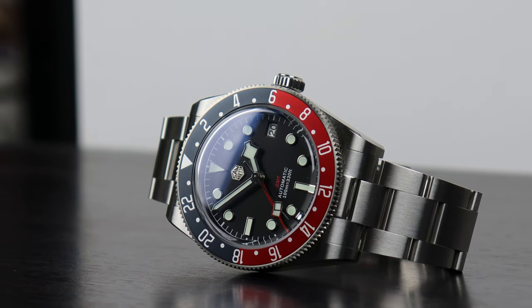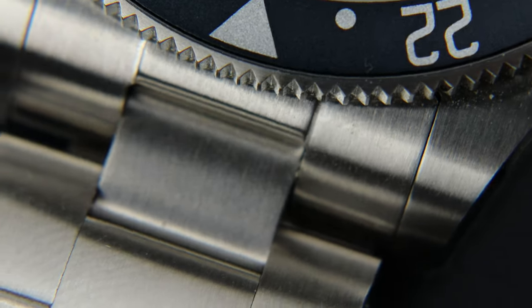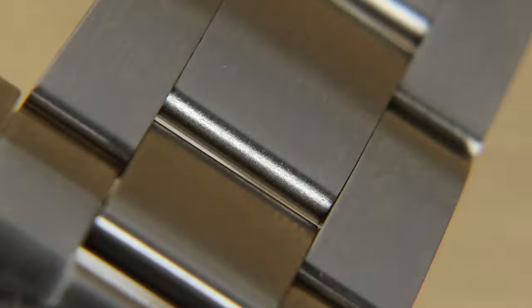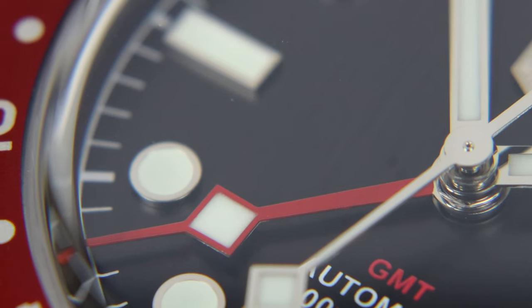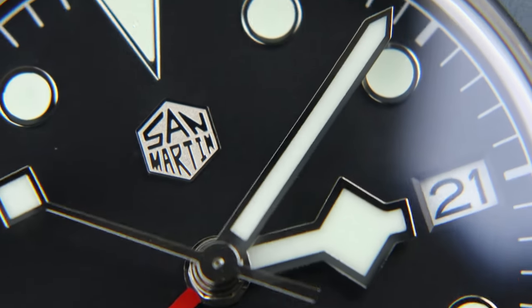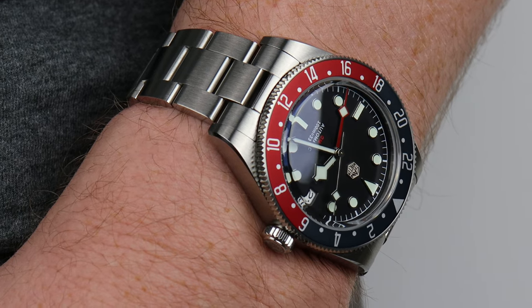San Martin can take credit for a couple of welcome deviations from the original Tudor Black Bay GMT. Firstly, the brushed sides of the case, which are polished on the originals and can be prone to looking more scratched up. Secondly, San Martin have gone with a traditional oyster-style bracelet over Tudor's faux rivets. These deviations show some independent thought, but that can't really be said at the dial — the snowflake hour hand, applied indices, and red GMT hand are all easy to see at a glance, but San Martin can't take credit for that.